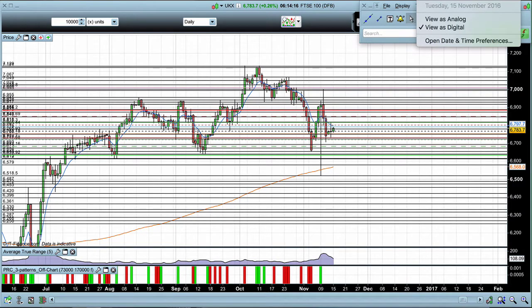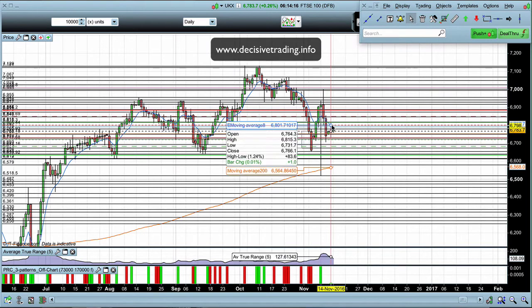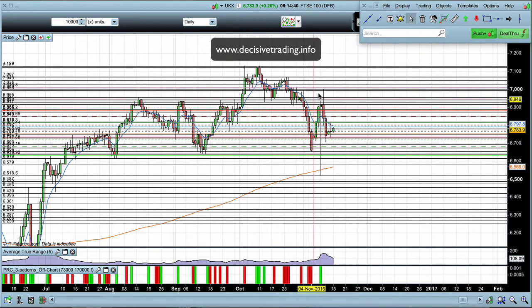Tuesday, the 15th of November, so let's have a look at the FTSE 100. First thing to go over is yesterday's price action from the Monday. The range of the market was a lot more normal for the FTSE, so hopefully that is the market getting back to normal after the US election.